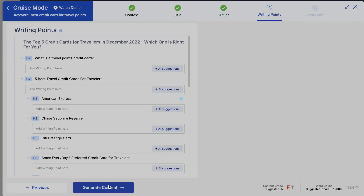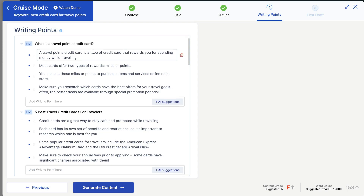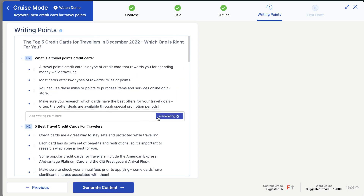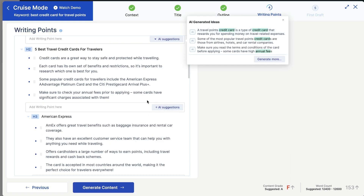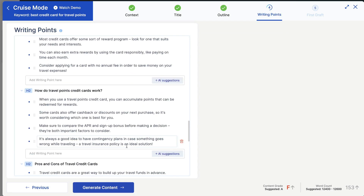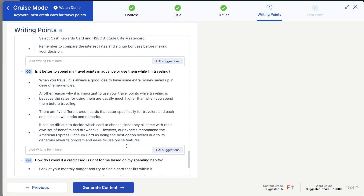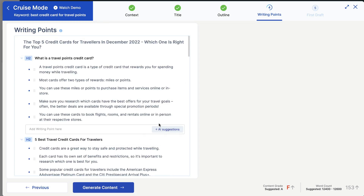Once you're happy with your outline, click generate writing points. In this step, you'll be able to see writing points for those specific H2 tags. You want to go ahead and read through these to make sure it all makes sense, and if you want, you can add more content — write your own custom content or use AI suggestions to tag on content in that section. Scroll through your writing points to make sure everything makes sense. I like that there's an additional step to make sure the blog post is going in the right direction, so you're really able to direct the AI and get the most high-quality and relevant content.